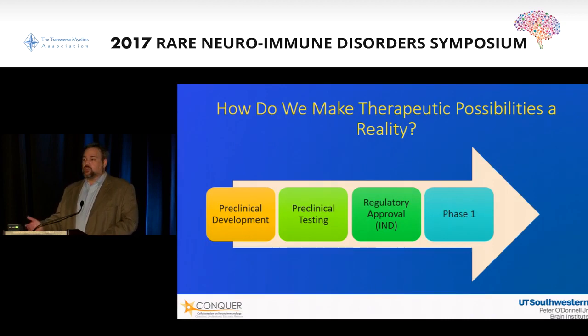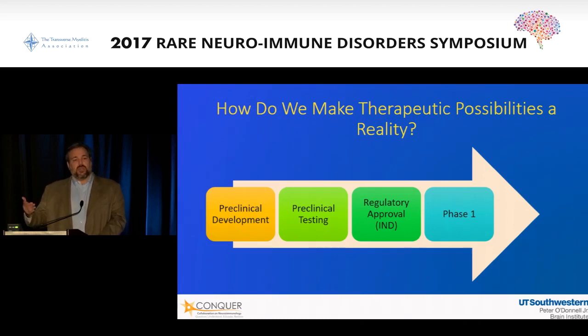Then you move into what's called a phase one, or first-in-human, clinical study. Phase one studies are designed primarily to measure safety. As long as we make sure an intervention — whether it's a stem cell or a drug — is safe, then you move on to phase two and phase three studies to get approval to market that therapy to the rest of the world.